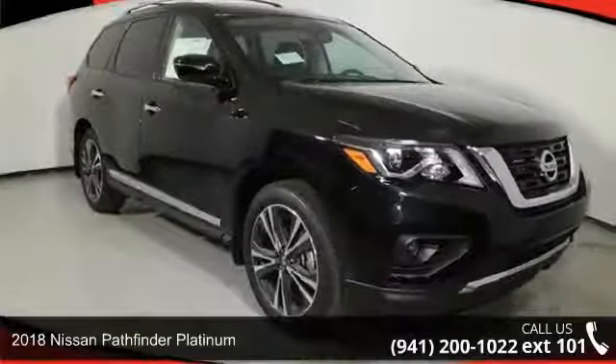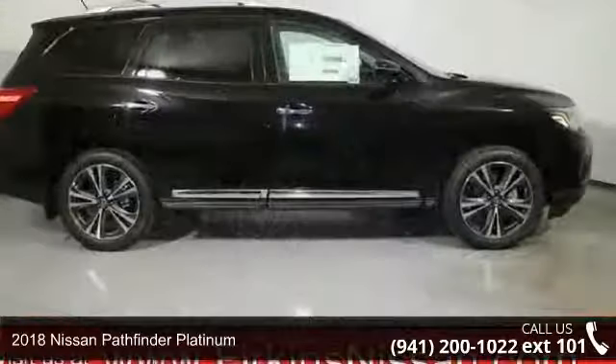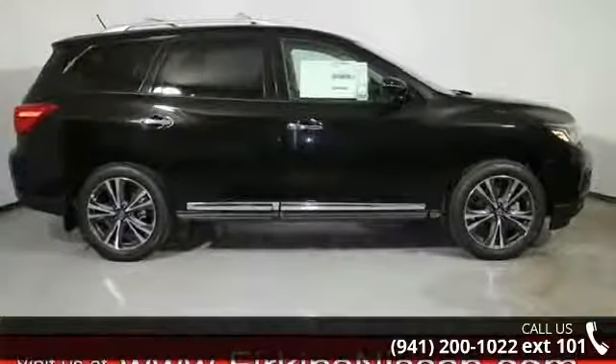Imagine yourself in this Nissan 2018 Pathfinder Platinum. If you are looking for an automobile with great features, look no further.